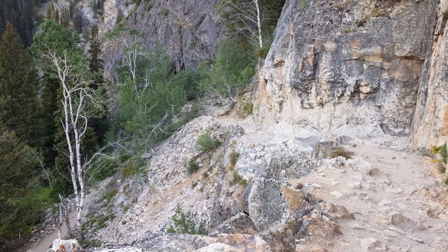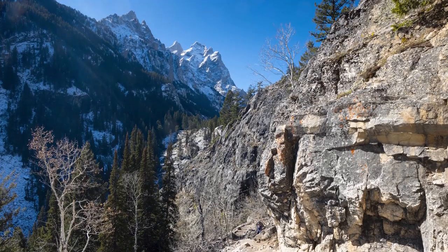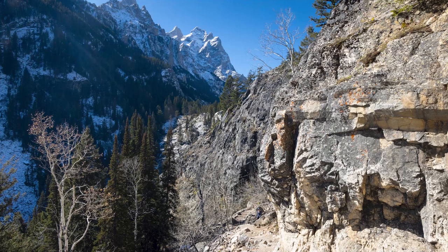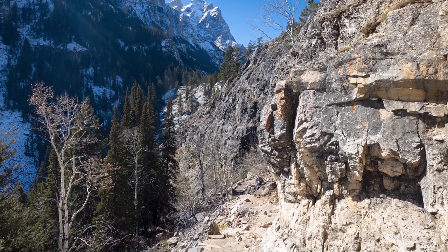After that, you're going to notice the trail starts to get a little bit steeper. It's climbing up a rocky outcropping, which essentially is Inspiration Point — just a massive chunk of rock. The trail starts to switchback up, and it's a pretty challenging part of the trail, so be ready for that. Occasionally it's going to pass an overlook once or twice, and sometimes people mistake it for Inspiration Point.